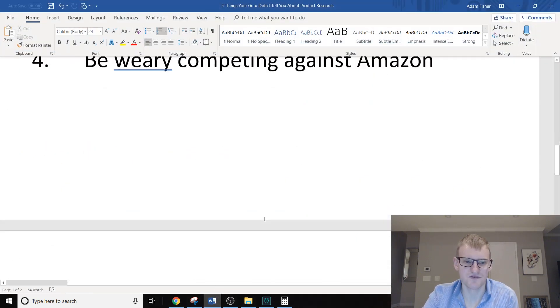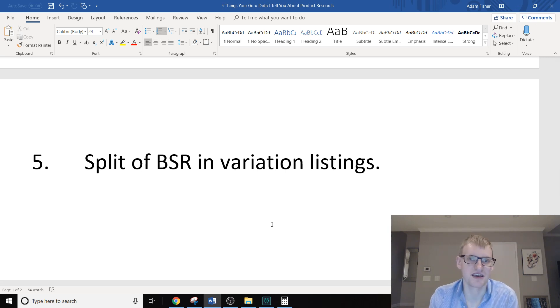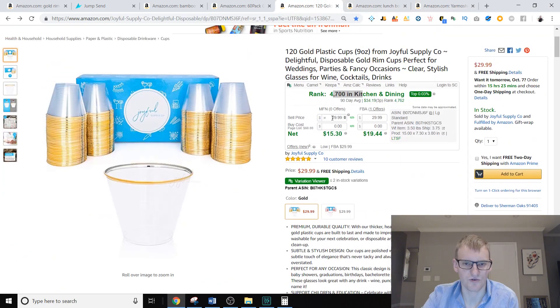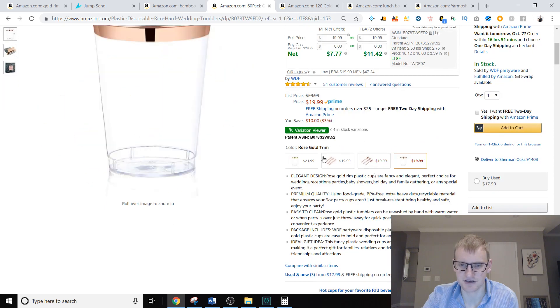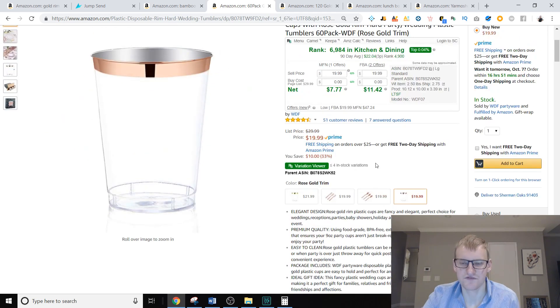Number five is the reason why listings can show they're selling thousands of units or $100,000 a month when the product you're looking at may not be selling at all — literally could be selling nothing. Every research tool I've seen has this glitch, and it can cause you to launch some really bad products. Here's the example I really want to bring into play: this product has four different variations — two cups and two silverware options.